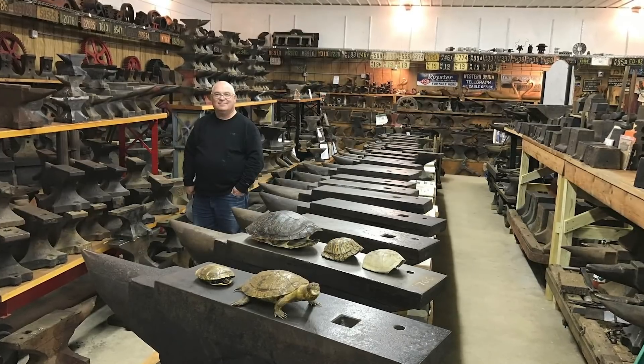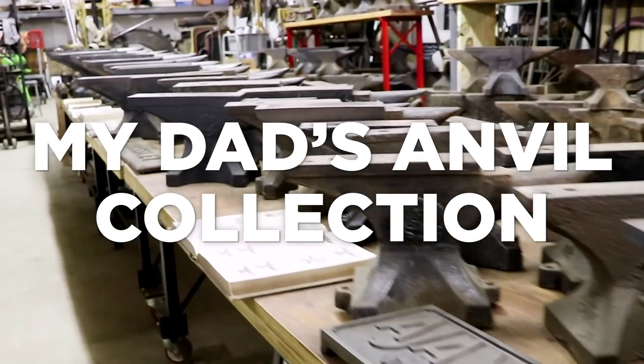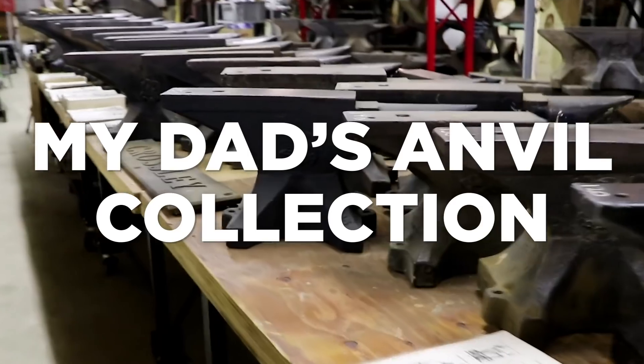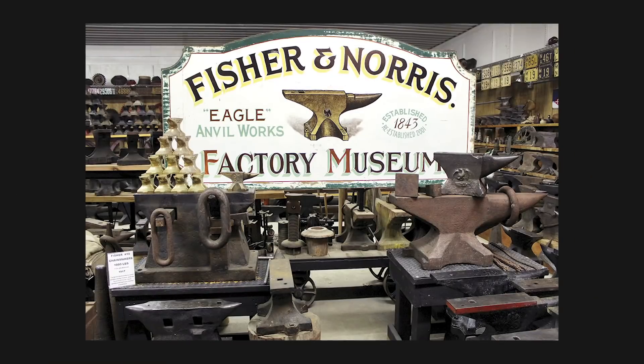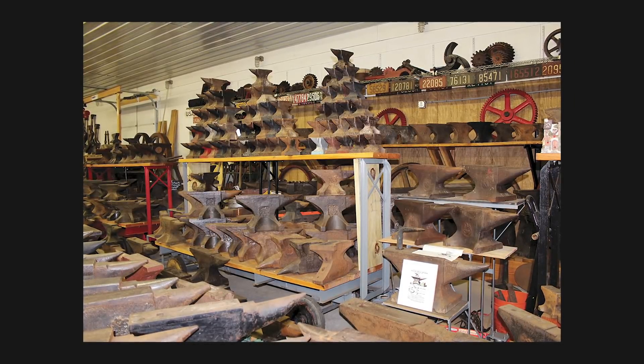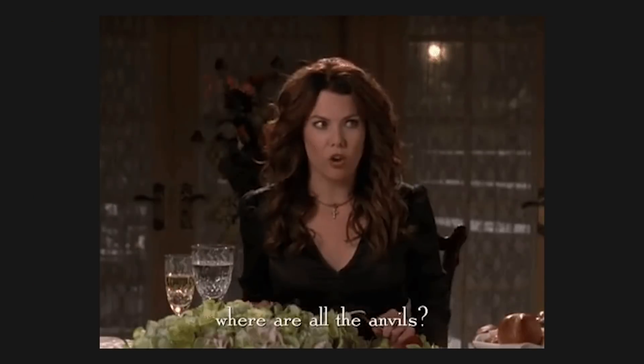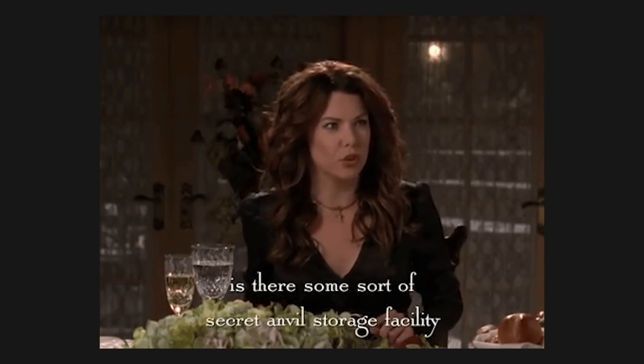If you think I'm obsessed with puzzles, you should see my dad with his anvils. Hi everybody! So today we are not doing a puzzle — instead I want to tell you all about my dad's anvil collection. Yes, anvils, those heavy iron tools that Lorelai Gilmore was asking where they all went.